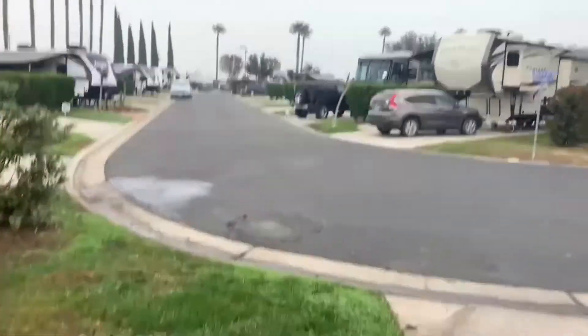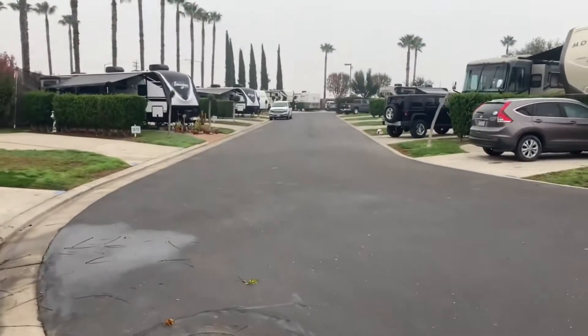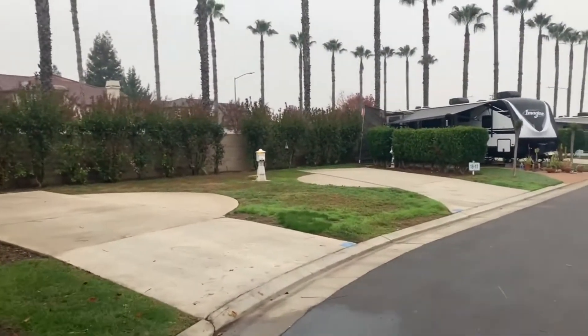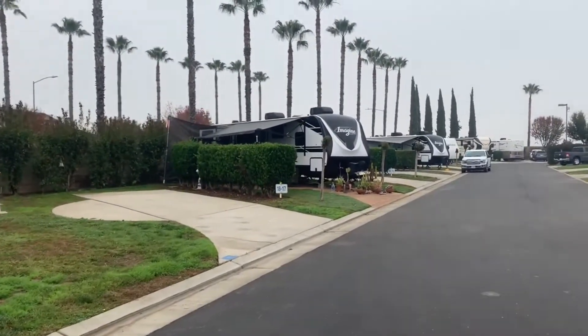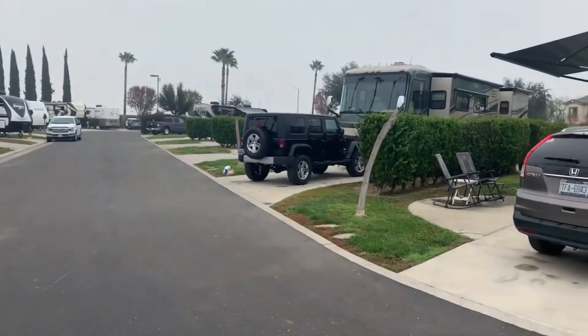I apologize for the gray air — it's been a little foggy and we are on the cusp of winter. Daytime temperatures here are in the 50s to the high 60s at this time of year. During the summer you can expect temperatures sometimes over 100 degrees.